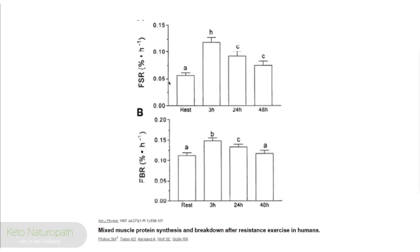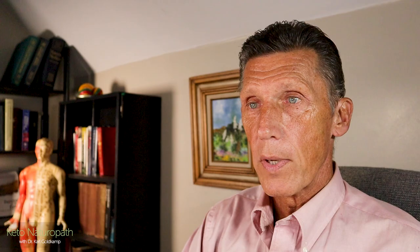Summary: Level one — lean sources of protein three to five times a day, track what you eat, learn to weigh your protein. Level two — calculate your required protein per day using ideal body weight; one gram per pound regardless of actual weight. Level three — protein timing; four times a day is ideal. Level four — have the highest sources of leucine in your protein and add fish oils and omega-3s. Level five — add HIT to create a demand for maximum muscle protein synthesis. That's everything. Talk to you next time. Take care.